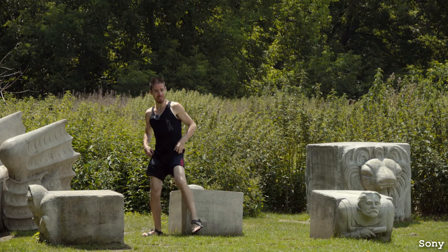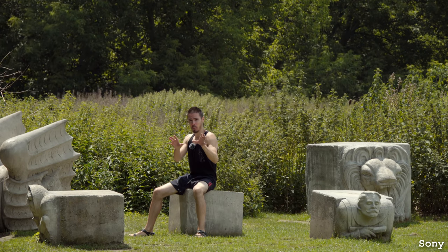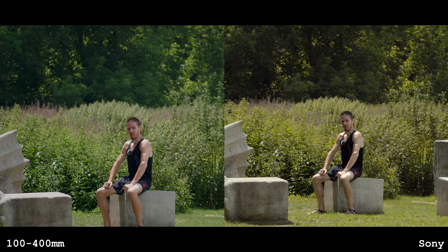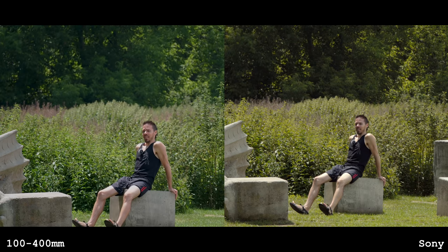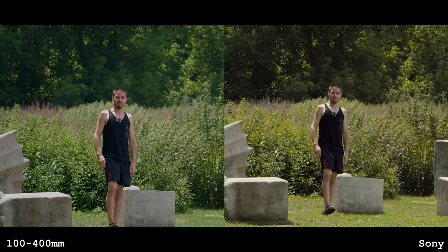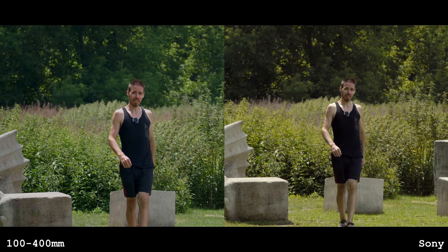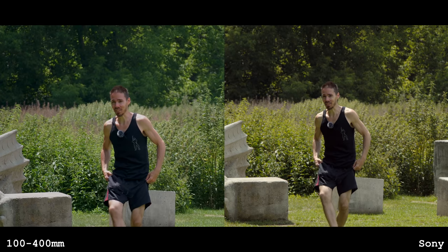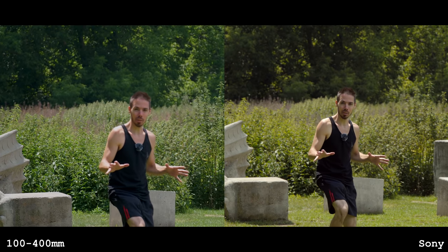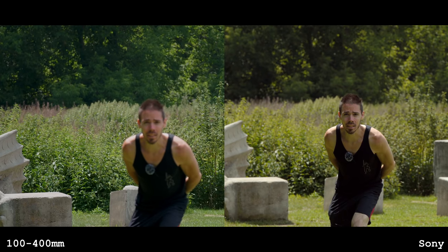We've got the Sony RX10 sitting on a rock versus the Olympus EM-1 Mark III with the 100-400 — we're both at roughly 200mm full-frame equivalent. Who's getting the glory for this shot as I burn my back? I can see myself with the flippy screen — zero use to me right now. Who's tracking me better? Olympus, so far pretty good, even with the Panasonic lens. I know there's a cyclist coming and I'm creeping down like a freak.